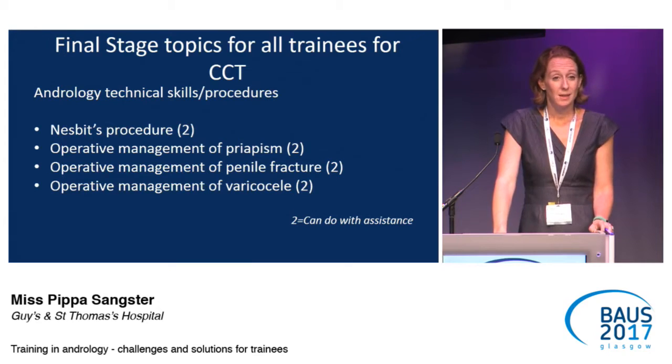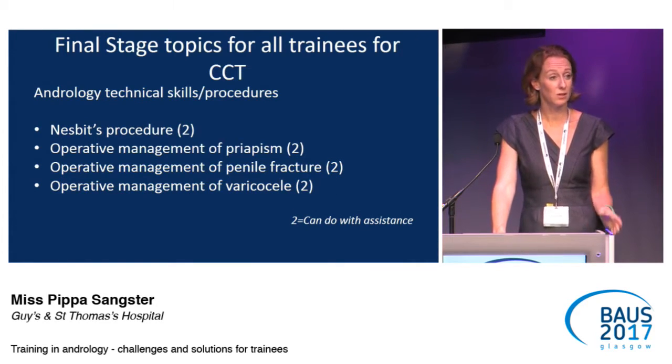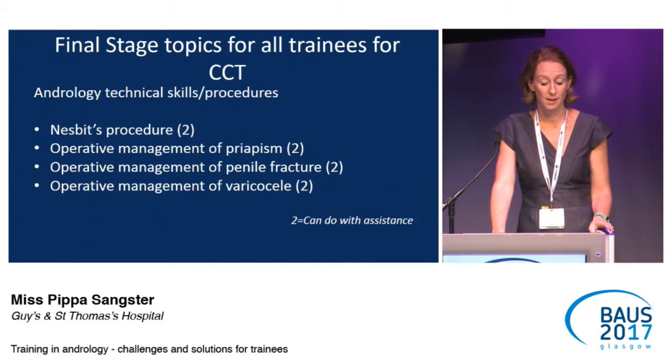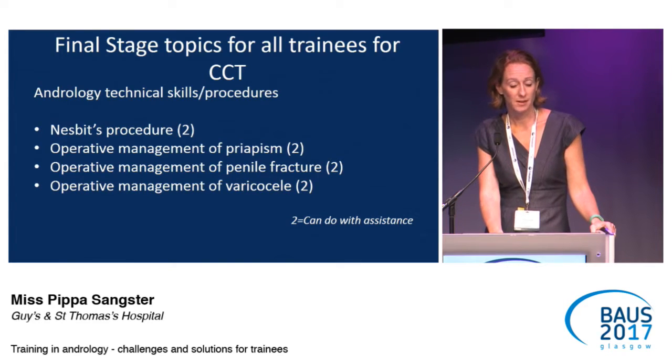At the point of CCT, what andrology procedures do they need to have proven they can do? They're all at level two — so they can do it standing next to their consultant — and that's a Nesbitt's procedure, as well as the emergency and trauma procedures, and management of a varicocele.